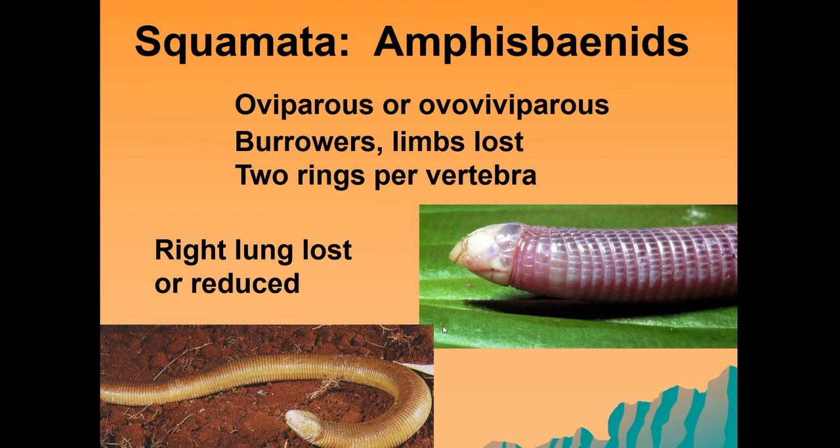One of the key groups in the squamata is the amphisbaenids. These are commonly known as the legless lizards. They are oviparous or ovoviviparous, generally burrowers that have lost their limbs, and they have two rings per vertebra. Some of them have a hardened cap on their heads which aids in burrowing. A key diagnostic feature of this group is that their right lung is either completely lost or significantly reduced.